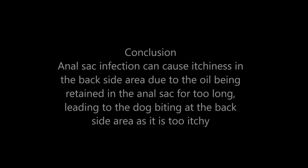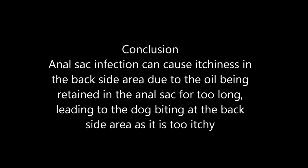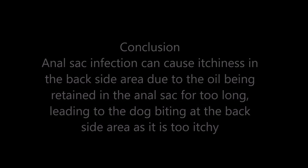In conclusion, anal sac infection can cause itchiness in the backside area due to the oil being retained in the anal sac for too long, leading to the dog biting at the backside area as it is too itchy.